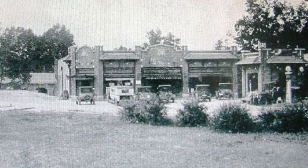This is one of the earliest photos of downtown Clemson that I can find.